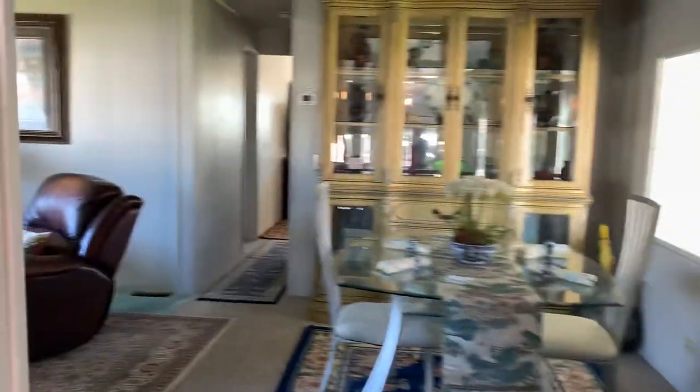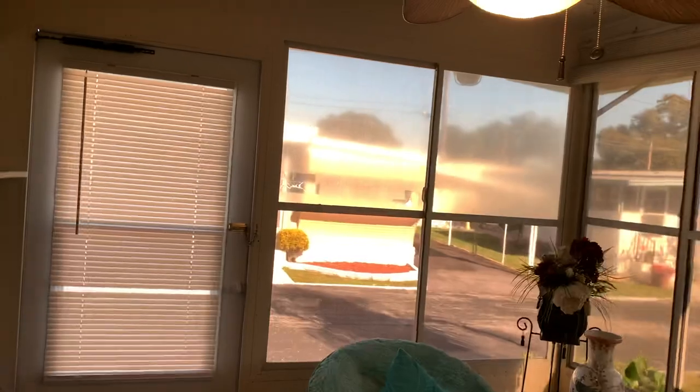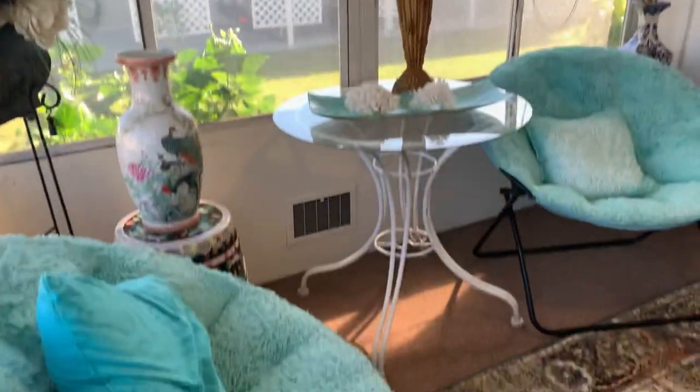He's done everything to this home to brighten it up and get it sold. Outside there's a Florida room. Come on out here. If you remember the other video, he had a desk in here with his computer — he's taking all that out. Very comfortable out here.